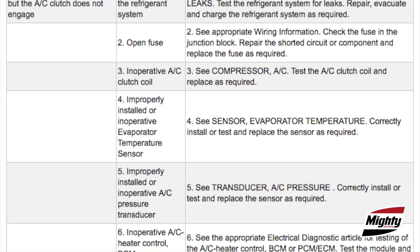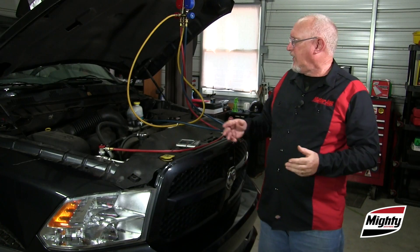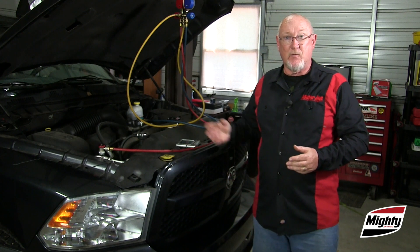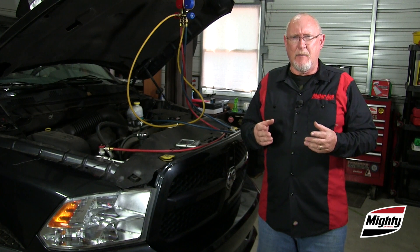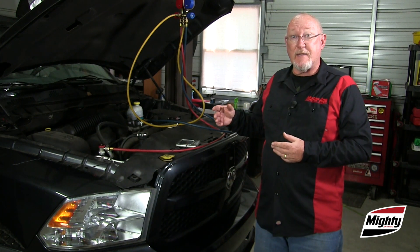Then it's back to our service information system. If the outlet temperatures and the pressures line up with the values that are specified, the system is working as designed and no further action is required. If not, we can use the probable cause chart to get further diagnostic direction. For example, if my pressure readings are correct but the air in the cabin is warmer than it should be, adding refrigerant isn't going to change that. Instead, I'm going to focus my efforts on looking at what could be impeding airflow across the evaporator.